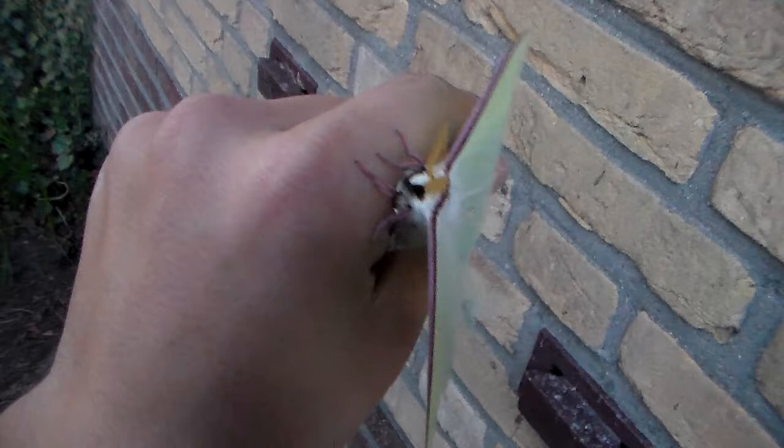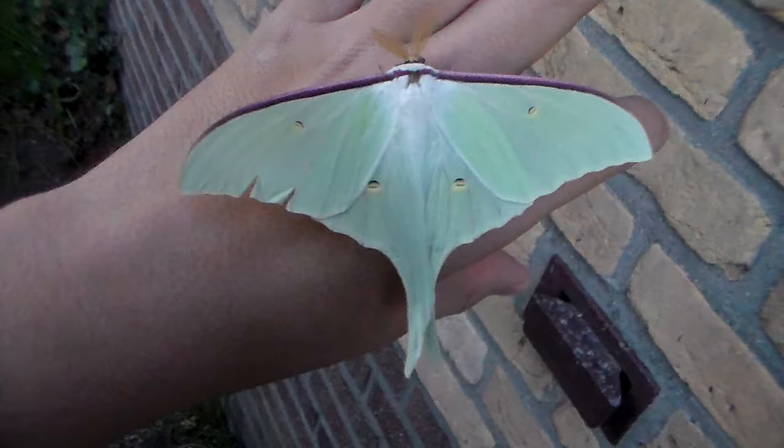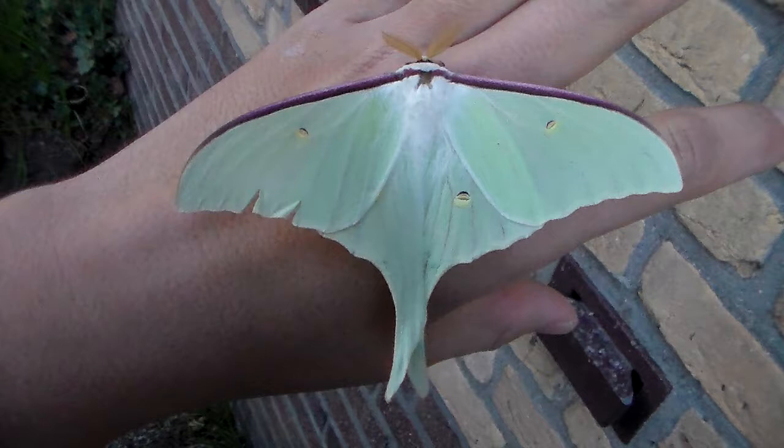Hi there, my dear moth friends. I'm happy that I can show you something new today — it's a species I haven't shown on my YouTube channel before. What species is it? That's a difficult question actually. It may surprise you that I have no idea what species of moon moth I have here, because moon moths can be quite complicated.